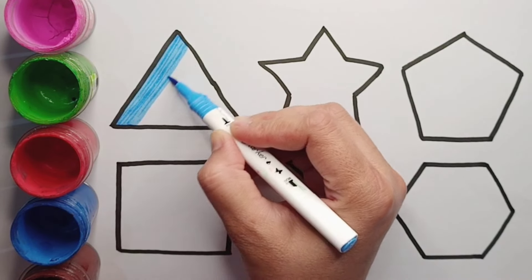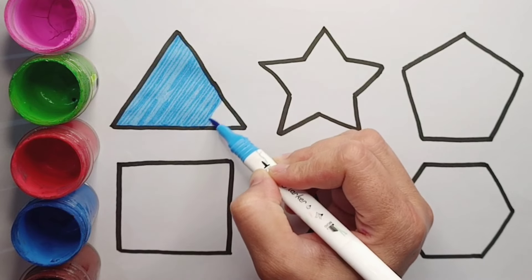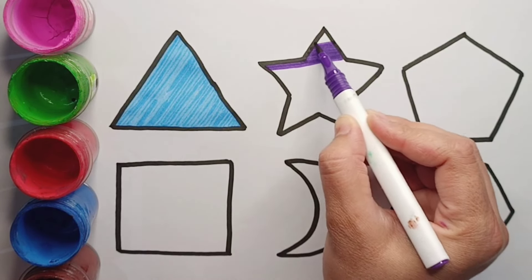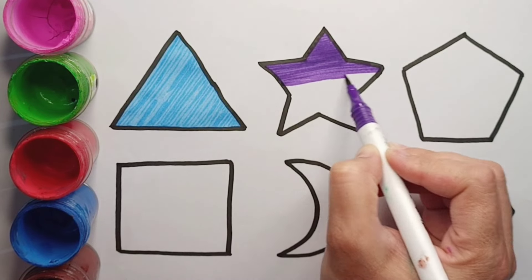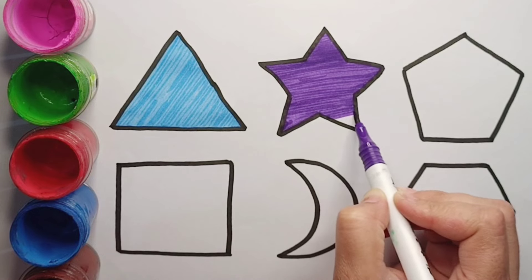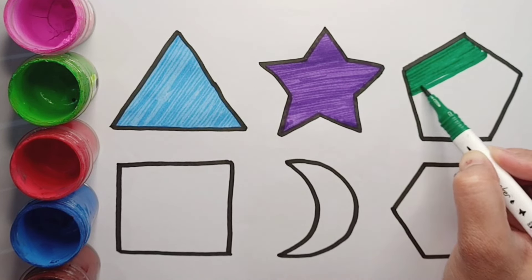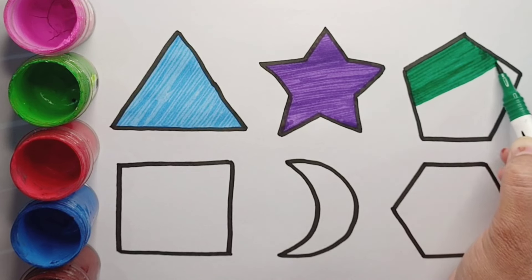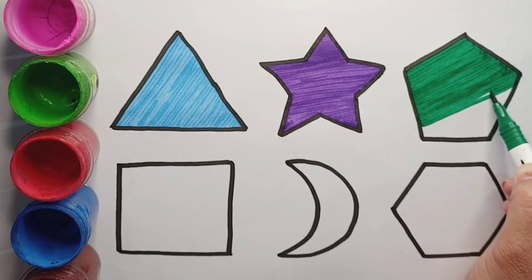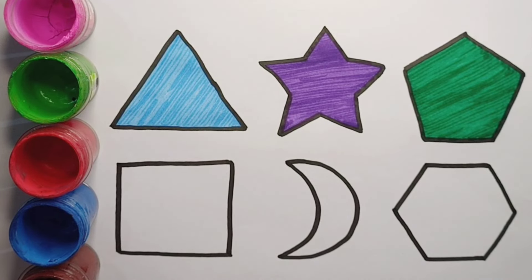Sky blue color triangle. Dark green color pentagon. Pink color square.